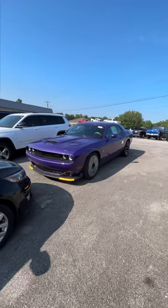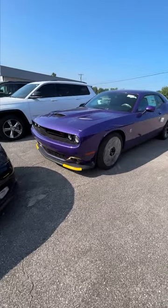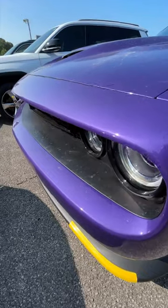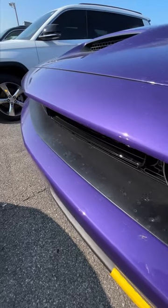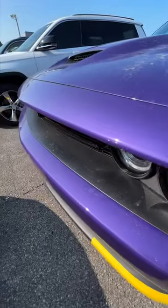Dodge brought back an old color. We just got this Plum Crazy Dodge Challenger off the truck and it is one of my favorite colors. Look at it — it's got this metallic flake on the inside of the paint and it is just so hard to not take a look at it.